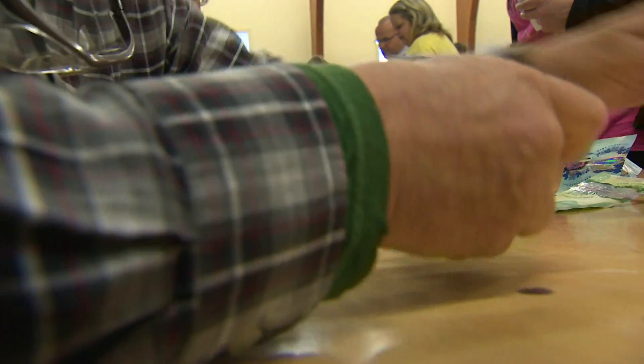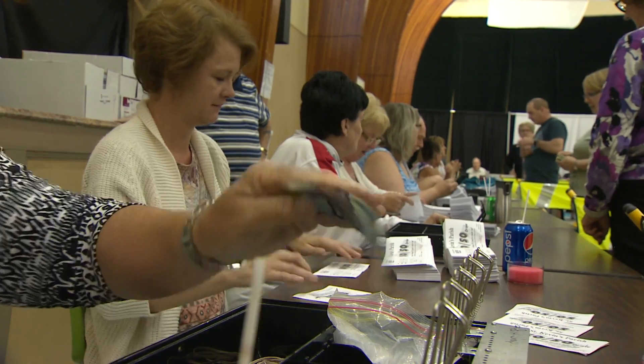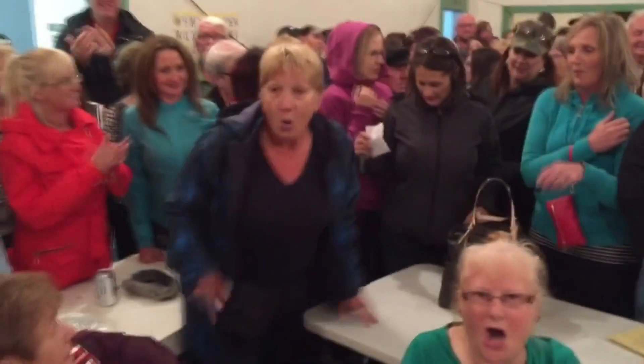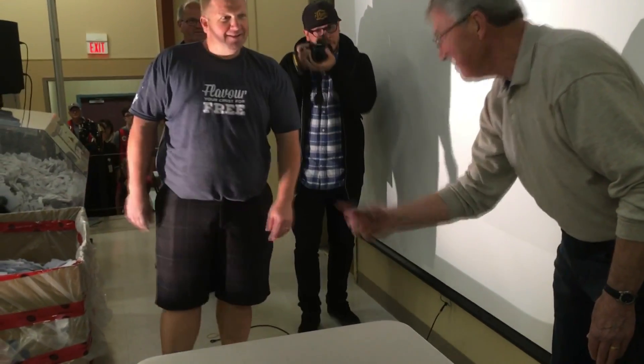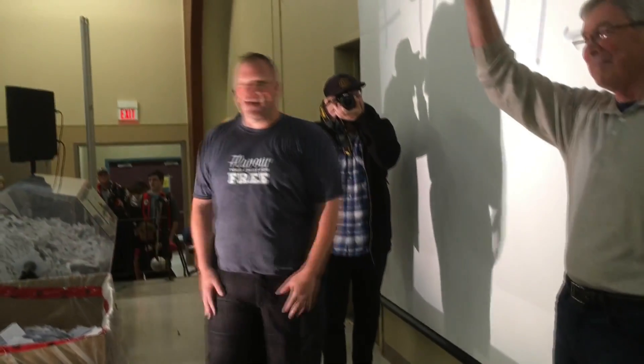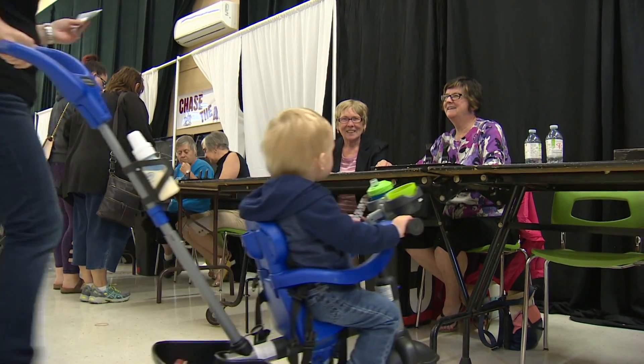First, people buy tickets — lots of tickets. The money from these ticket sales goes toward the prize. Then, on game night, one lucky ticket is drawn from among all the tickets sold. The owner of that ticket gets up on stage and draws one card from a standard deck. If they draw the Ace of Spades, they win the game and the prize money. If not, their card is removed from the deck and the game continues next week and every week until someone picks the Ace of Spades.